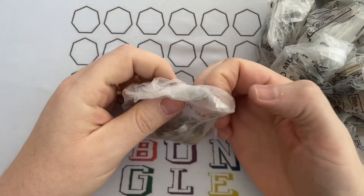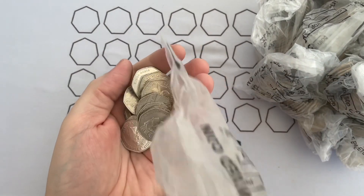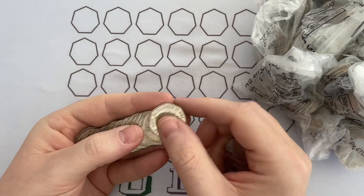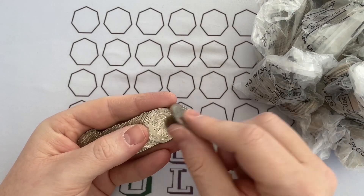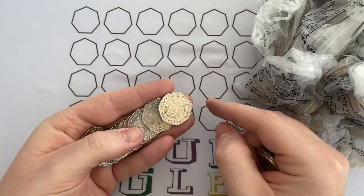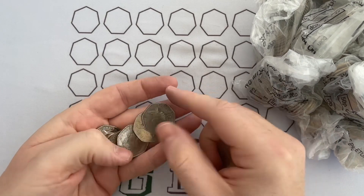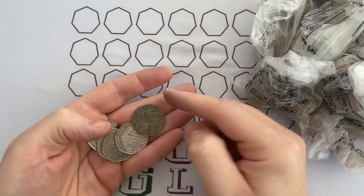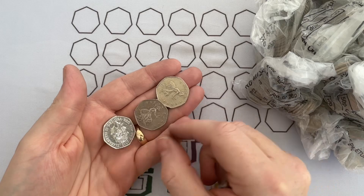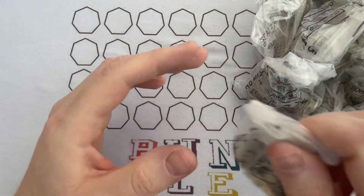Hello everybody and welcome to another episode of Bungle Collects. We've got the other half of the £2 and 50p coin hunt that I did last week. So if you haven't seen that, do go back and see last Sunday's episode. There are 15 bags in this, so we've got £150 worth of 50p to go through. Hopefully we'll do a little bit better than last week's part of this bag.